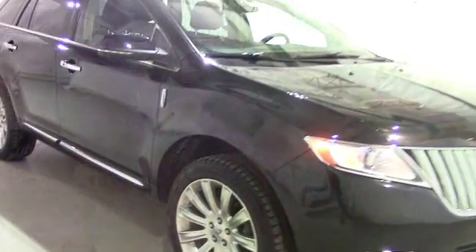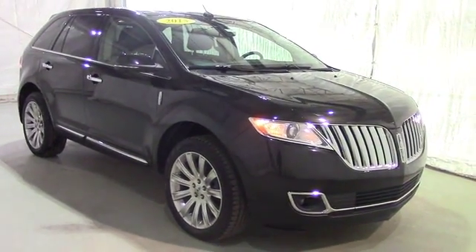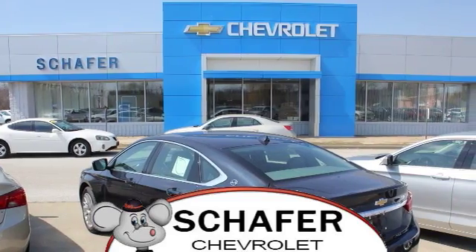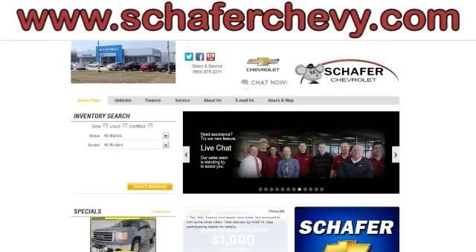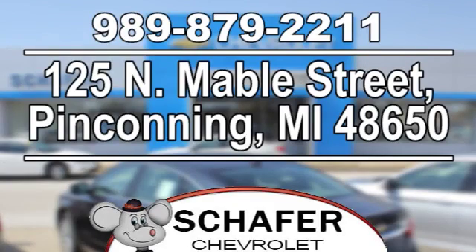Once again, this has been a video tour of a 2015 Lincoln MKX. If you guys have any questions or comments, please contact us at Schaefer Chevy. As always, thank you for watching and have a great day. Schaefer Chevrolet, serving you since 1928. We're online at SchaeferChevy.com. We're conveniently located at 125 North Mable Street in Pinconning, Michigan.